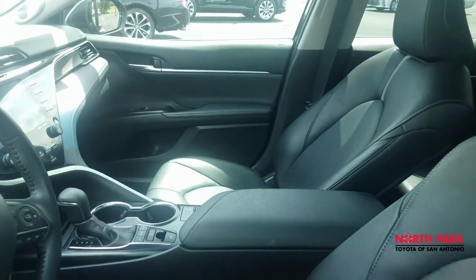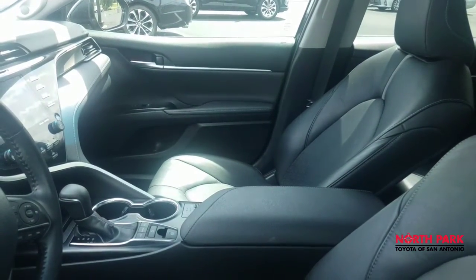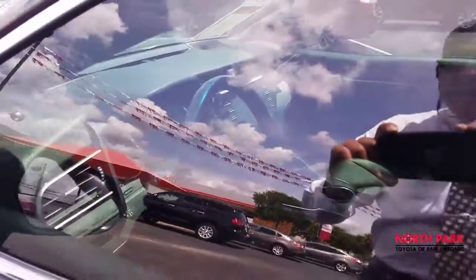The doors are locked so I can't open it to show you inside, but it's a full leather interior with heated seats, a large touchscreen display, and integrated navigation.